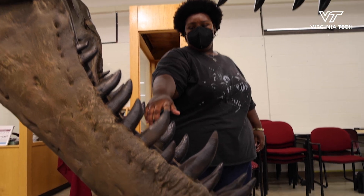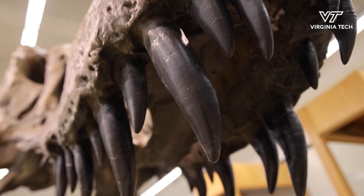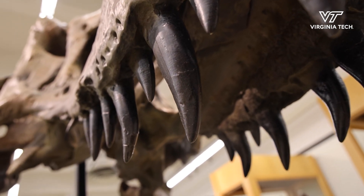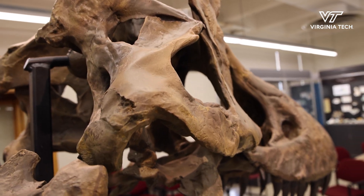People always say a T-Rex tooth is about the size of a banana. And you can look at a banana, but when you see a whole bunch of them in a row, you really don't get that scale until you're right there in front of this kind of animal.